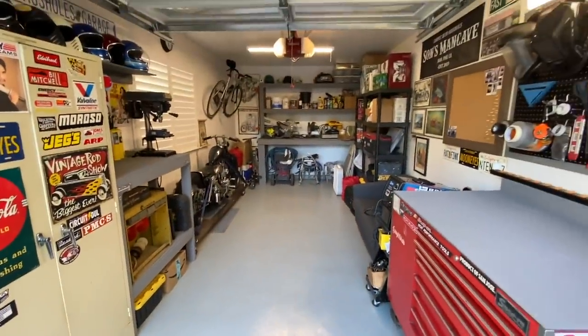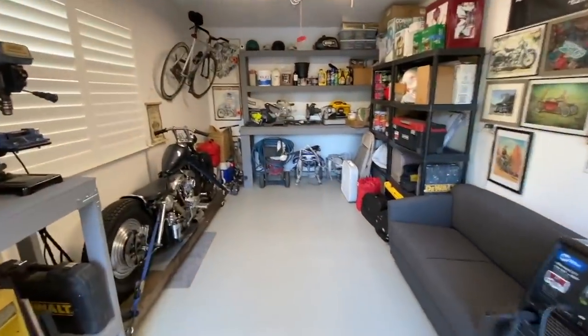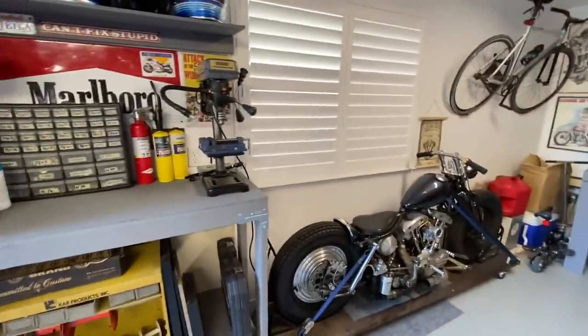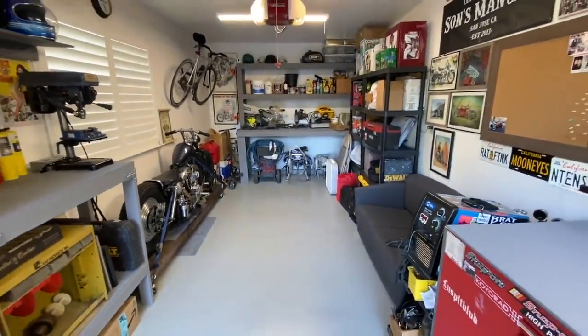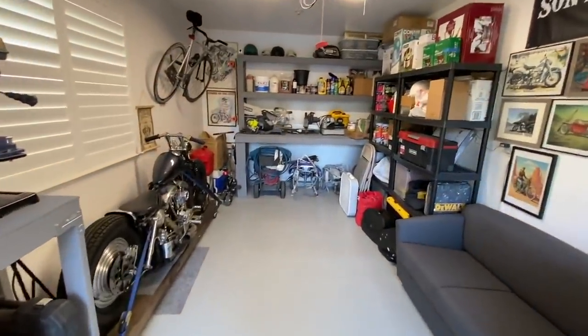I think that's pretty much it for the garage. One thing I still gotta get is a mini fridge — gotta have that in the garage. Other than that I think it's coming together pretty well. What do you guys think? Comment below, let me know.